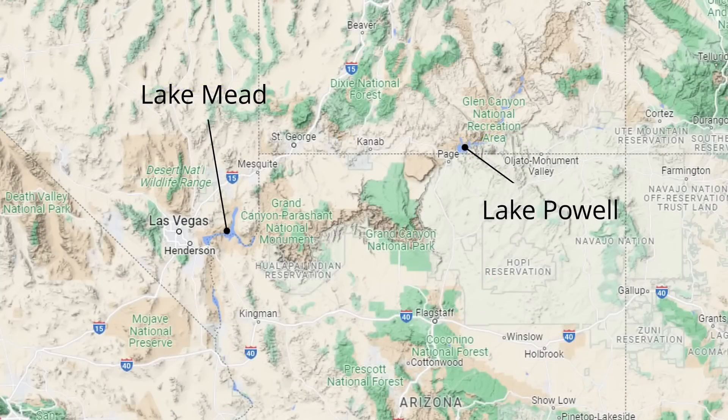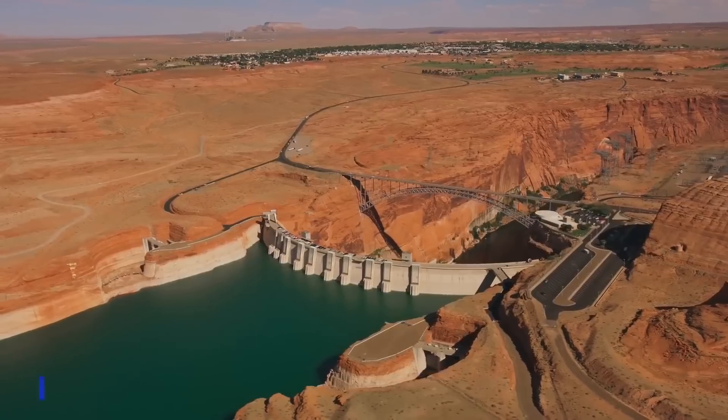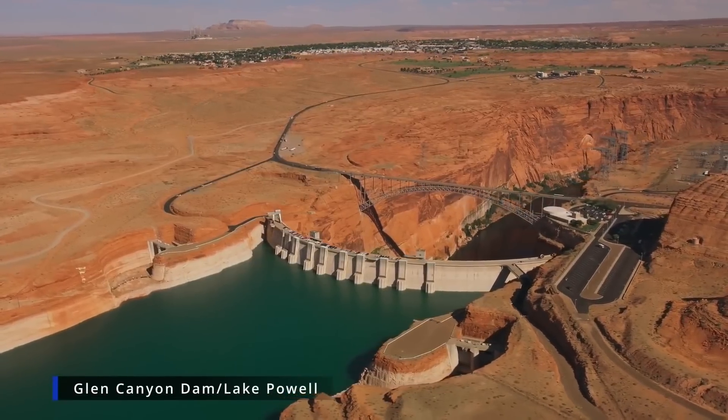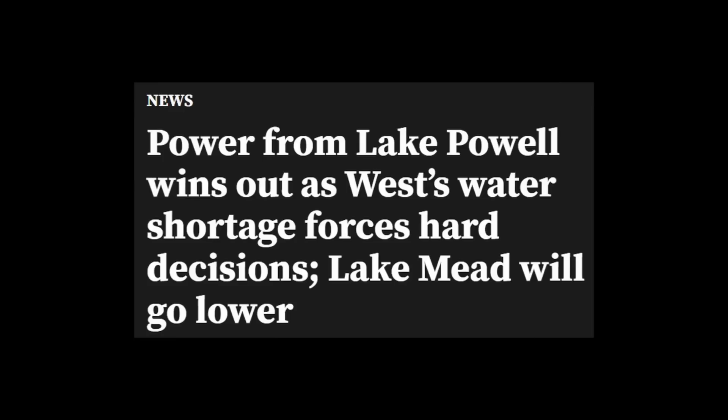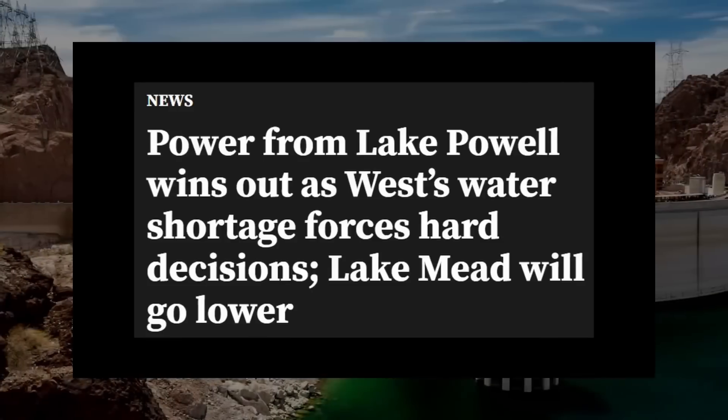Another piece of this puzzle lies just upstream at Lake Powell, which feeds Lake Mead, where they're facing the same drought situations and trying to avoid a dead pool at the Glen Canyon Dam. Recently the Bureau of Reclamation convened with environmental groups and conservationists and determined that power from Lake Powell will win out as the western water shortage forces hard decisions — Lake Mead will go lower. In other words, they determined that Lake Powell's dead pool situation was more dire than preserving Lake Mead's water level at the time being.